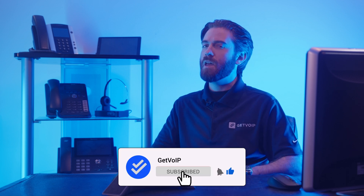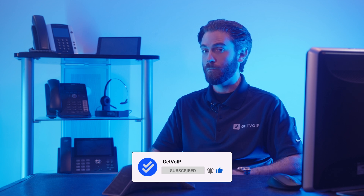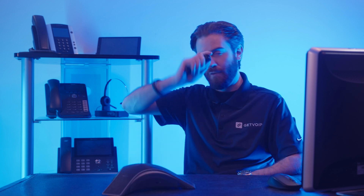If you found this editorial informative, give it a like, smash that subscribe button, and hit the notification bell below to keep up with our journey to simplify the VoIP world. Until next time, this is Nate from GetVoIP.